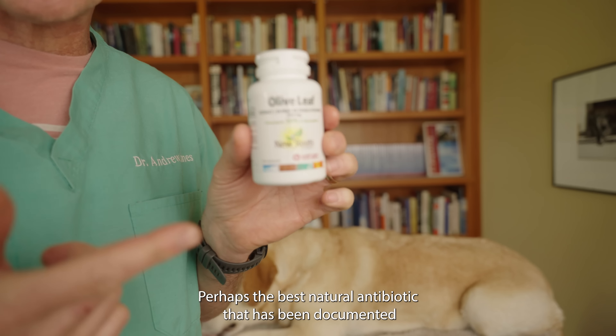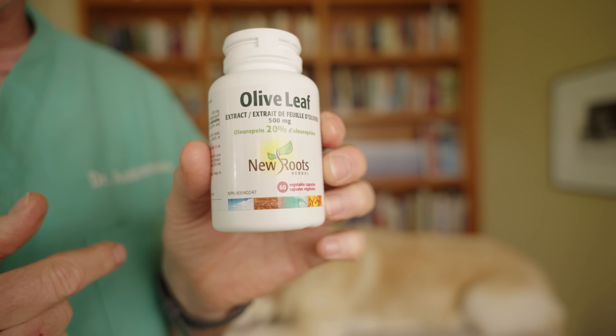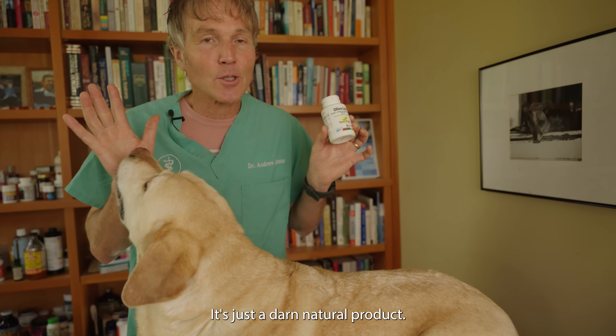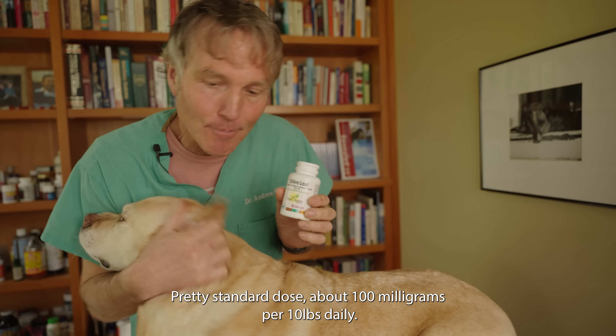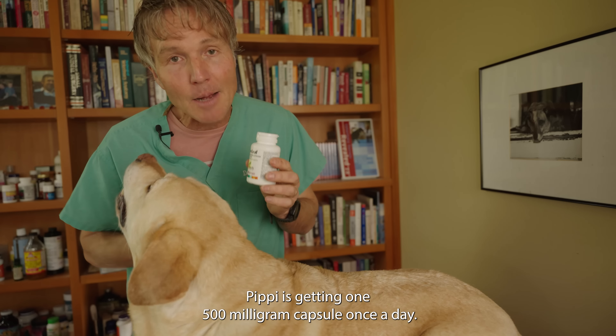The best natural antibiotic — documented to be effective against staph — is olive leaf extract. It's derived from the leaves of the olive tree, making it a very natural and safe product for dogs. The standard dose is about 100 milligrams per 10 pounds of body weight daily. Pippi is 50 pounds, so she'd get one 500-milligram capsule once a day.